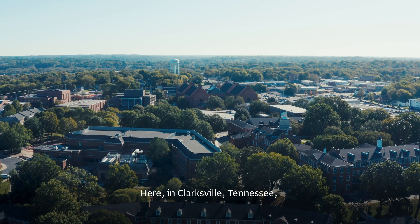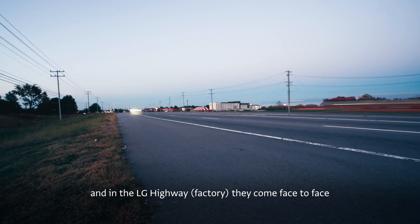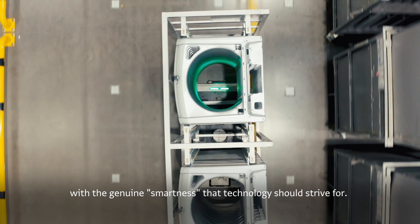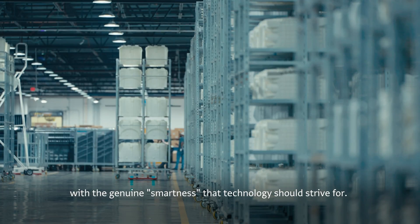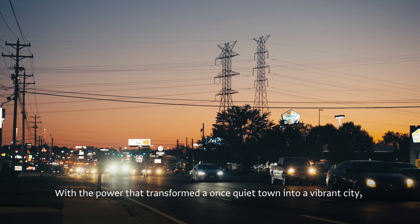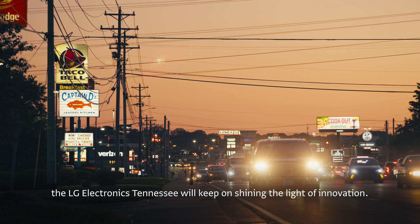Here in Clarksville, Tennessee, a lot of people take the LG Highway every day. And in the LG Tennessee Factory, they come face to face with the genuine smartness that technology should strive for. With the power that transformed a once quiet town into a vibrant city, LG Electronics Tennessee will keep on shining the light of innovation.